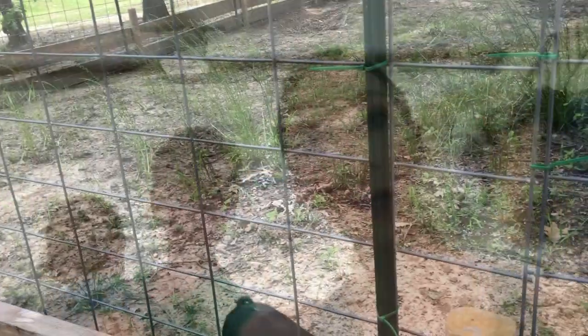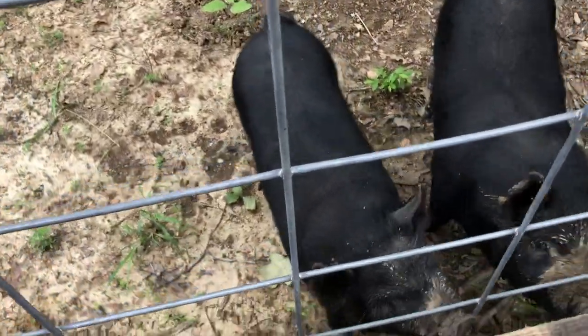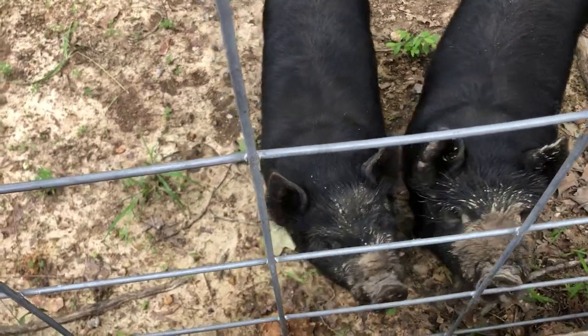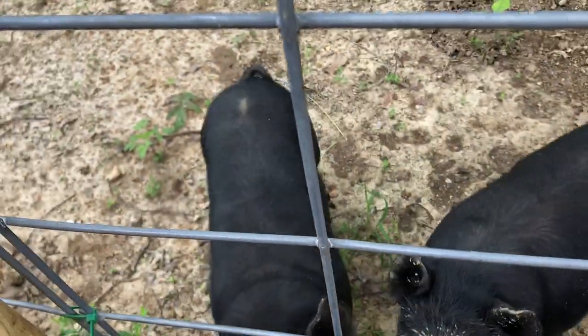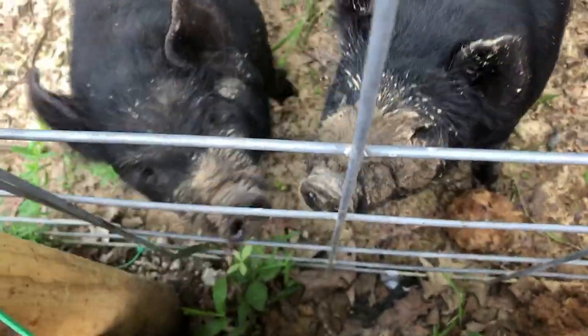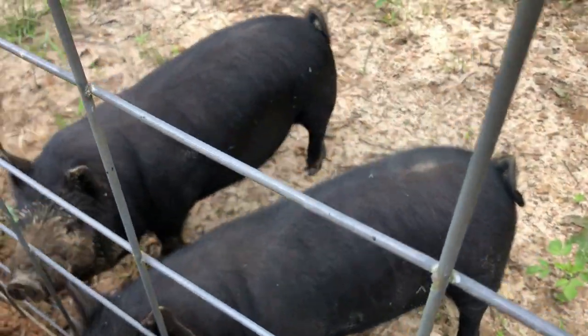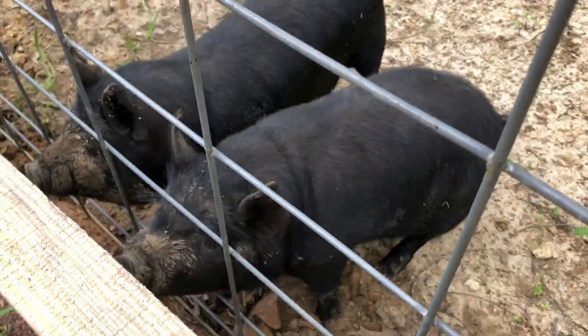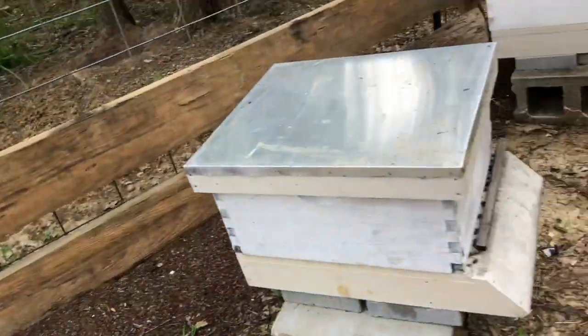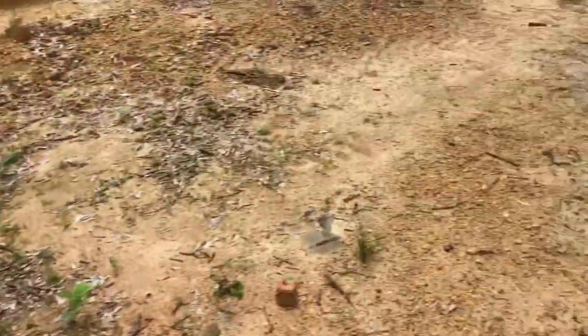Before we get down to the garden, I wanted to show you Peppa and George — they have grown so much! When they used to run from us, now they love us because they know that we bring food. They are funny little critters. They've grown so much since we got them. Anyway, we're standing in the middle of the bees, so we're going to ease on down to the garden spot.